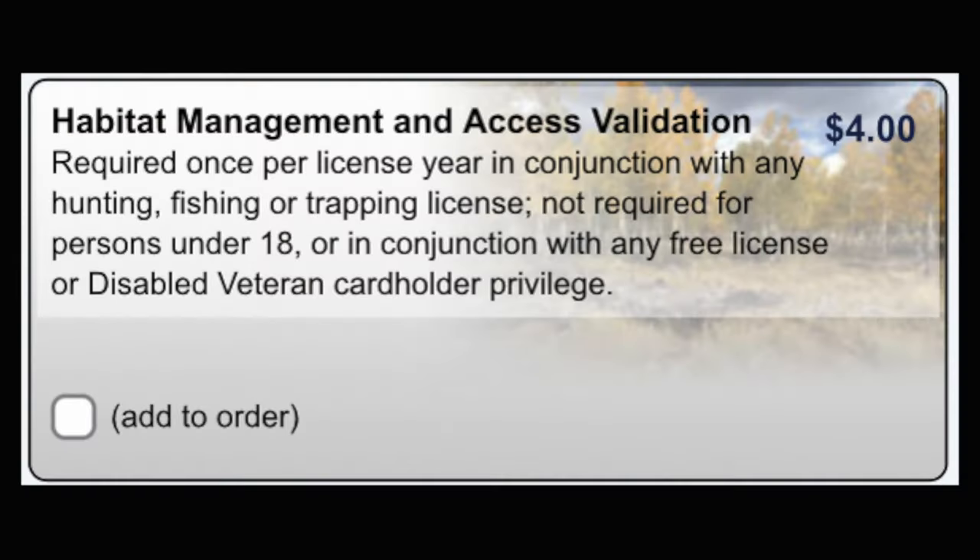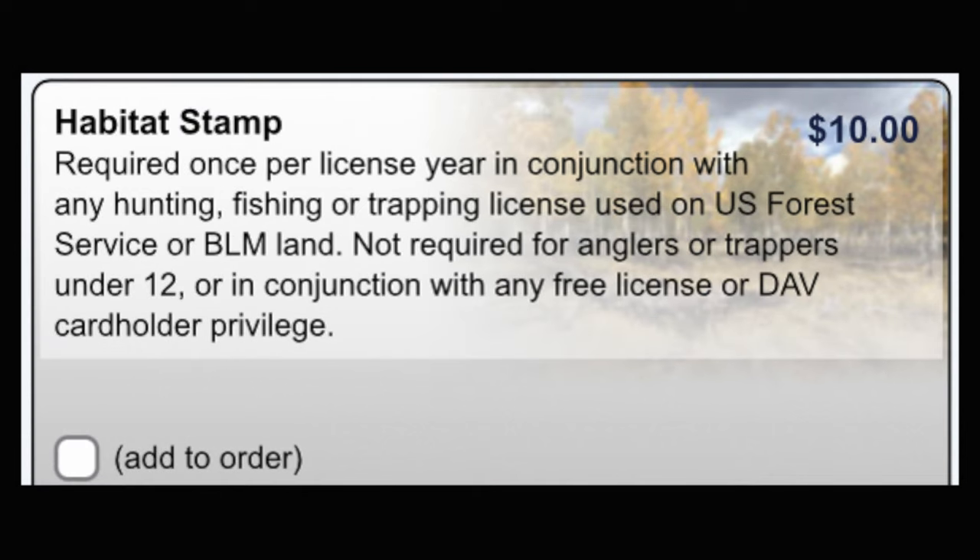Always carry a general hunting license with all applicable stamps on your person. A general hunting license includes squirrel and game birds. A habitat management and access validation is mandatory for all hunters ages 18 to 69. A habitat stamp is required of hunters 12 and over hunting on Forest Service or Bureau of Land Management lands.